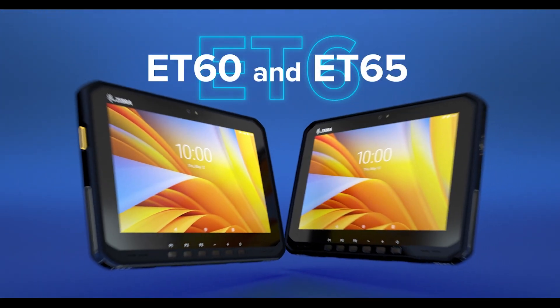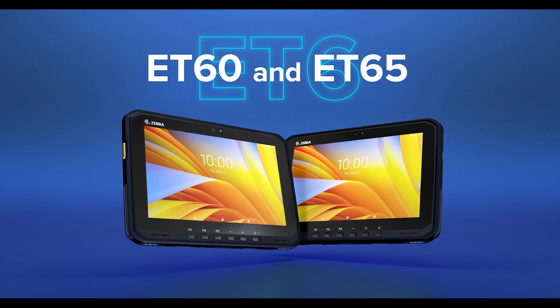The ET60 and ET65 — from your leader in Android rugged tablets, Zebra.